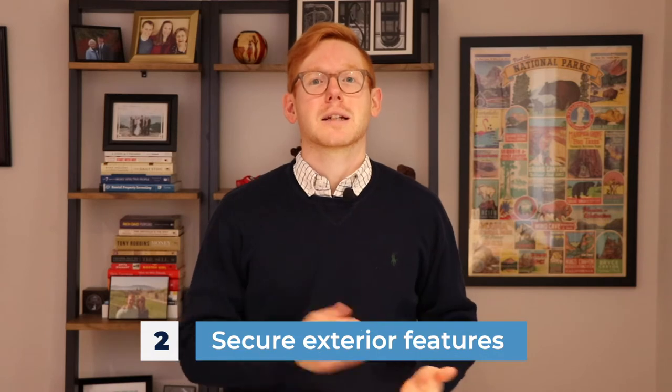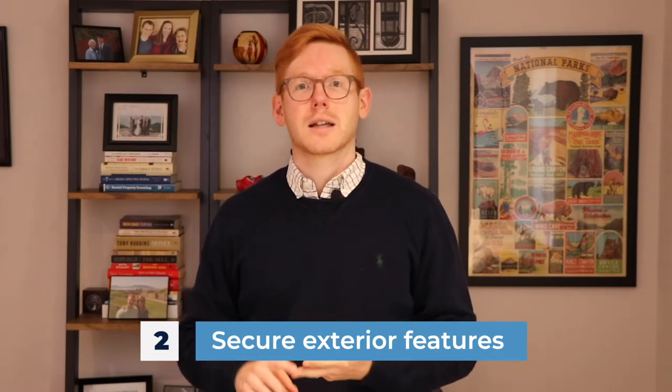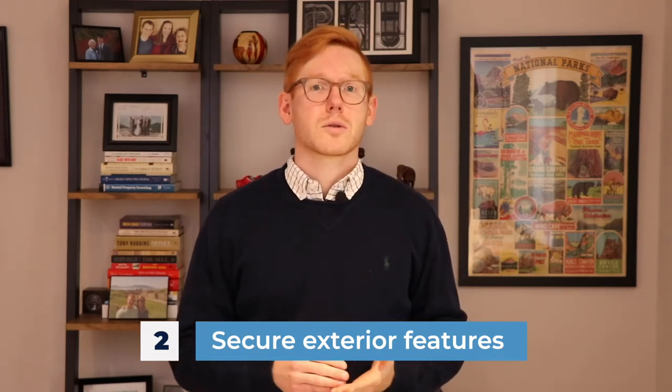Number two: secure exterior features like roof tiles, siding, and shutters. With extreme wind, ice, and moisture, it can cause damage to these, especially roof tiles. If moisture or water is getting underneath them, it can cost thousands of dollars if you have to replace the roof or repair a leaking roof in the middle of winter.